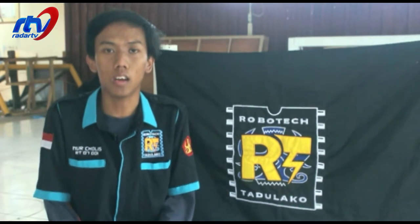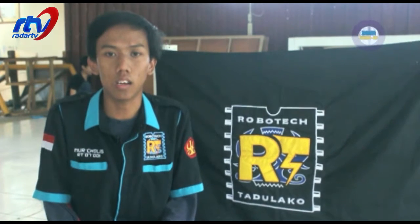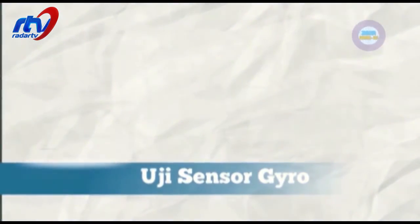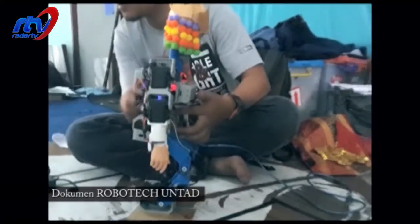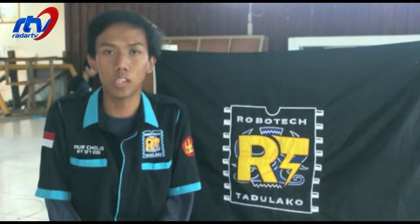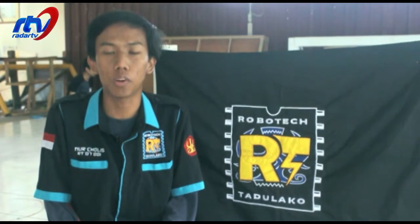Yang terakhir itu kita lakukan tes uji coba keseimbangan robot. Jadi setelah proses perakitan dan pemrograman, kita uji coba apakah robot ini sudah bisa berjalan dengan baik atau masih sering terjatuh. Kita bisa anggap itu sebagai ajang uji coba robotnya.